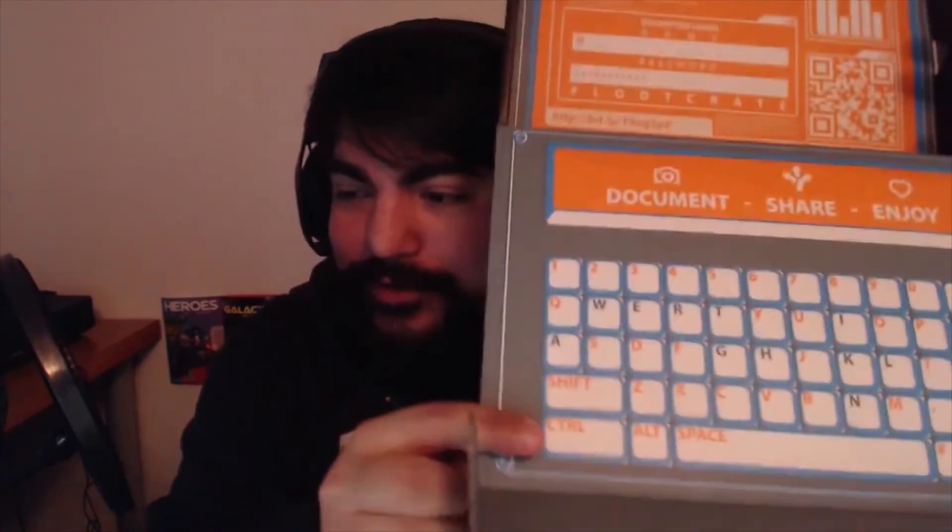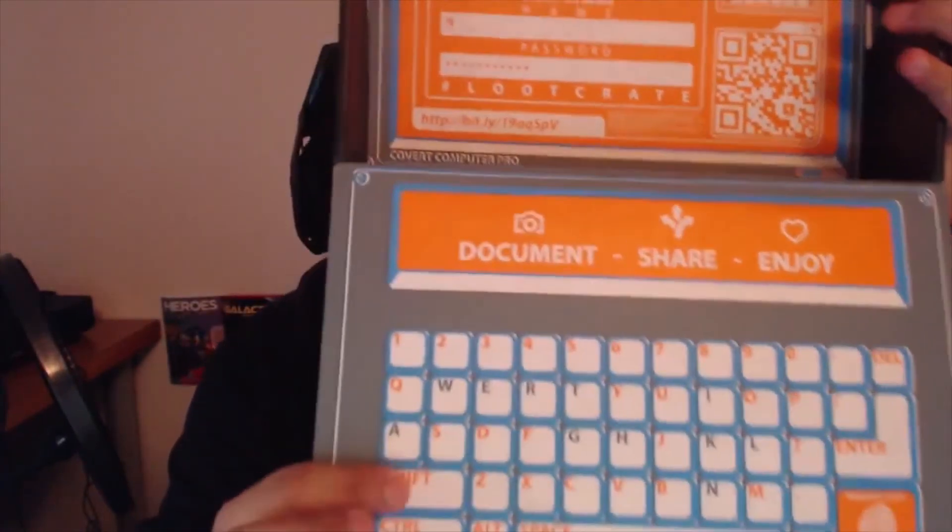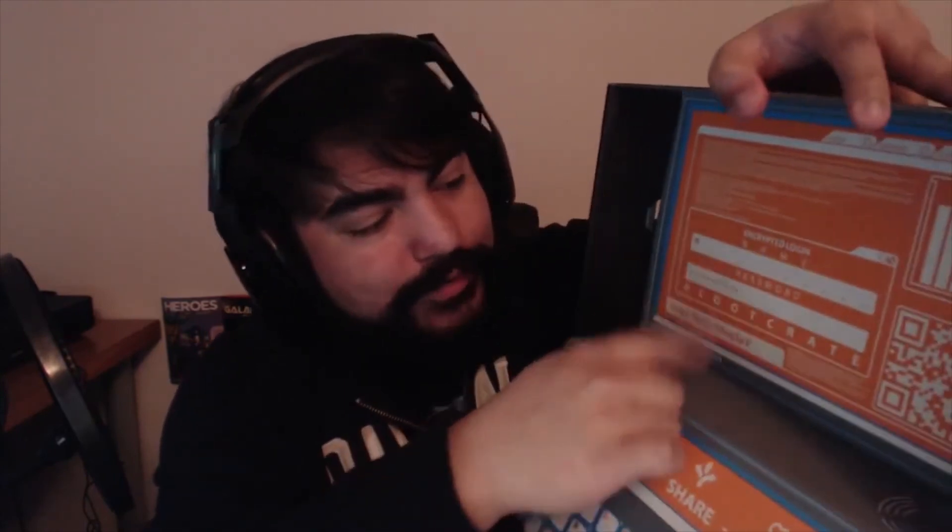Last but not least is the actual box it came in. It always has a theme — this one looks like it's supposed to be like a computer with documents. It's supposed to be covert, so I guess you're supposed to be hacking into this stuff.